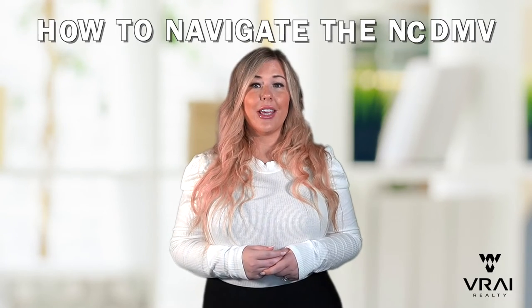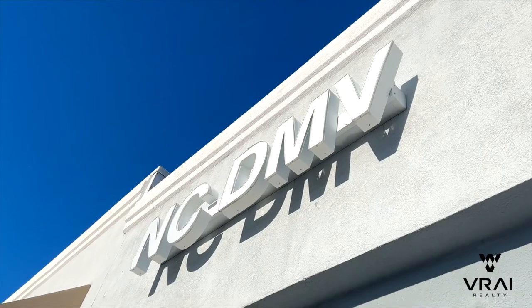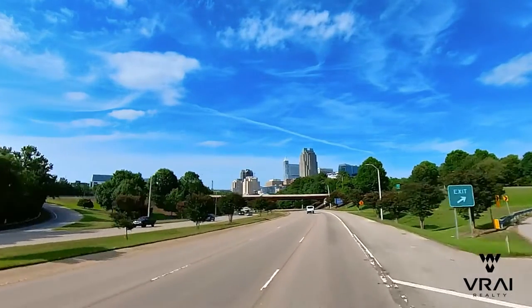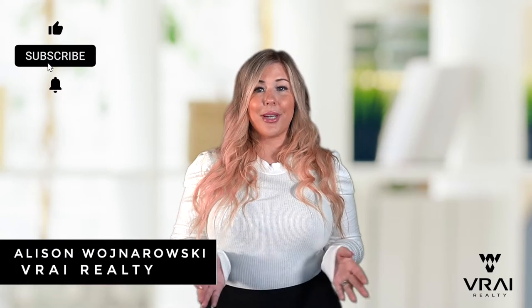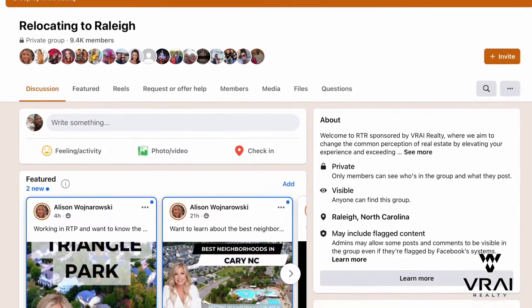Are you moving to North Carolina and looking for information on how to navigate the DMV? This video provides a detailed process for you to follow to get your new driver's license, license plate, and vehicle title. North Carolina doesn't make this easy, so you'll want to pay close attention. I'm Allison Warnorowski with Gray Realty, and one of our specialties is working with buyers relocating to the area. This is one of the top questions we get as buyers get close to moving into their new homes.